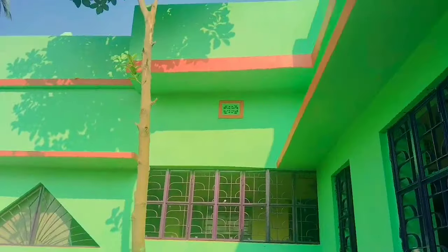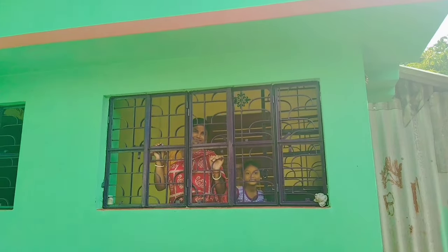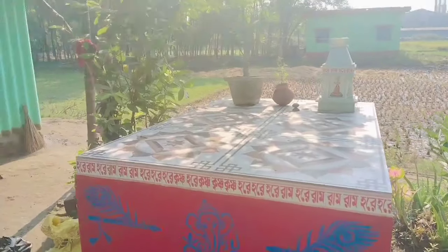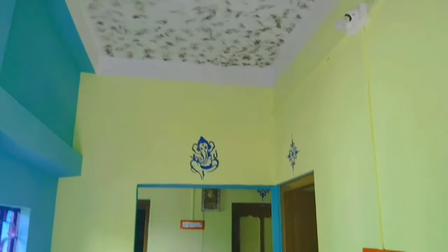This is the front and the mudra is completely complete. This is the mudra. Now we have finished the mudra. Finally the mudra is completely complete. See what the mudra is going on.